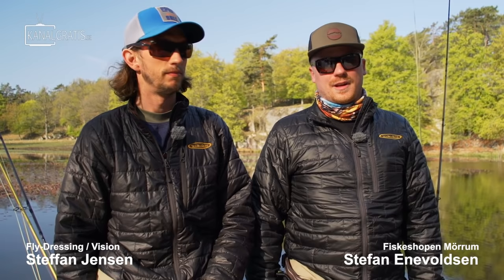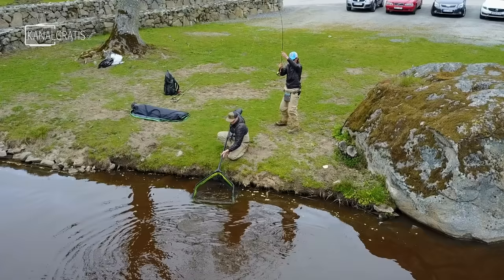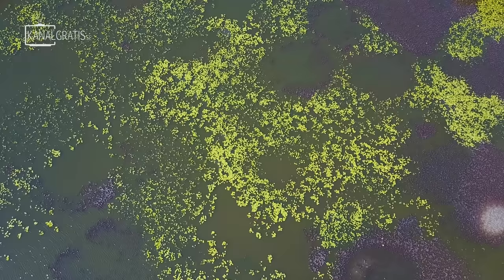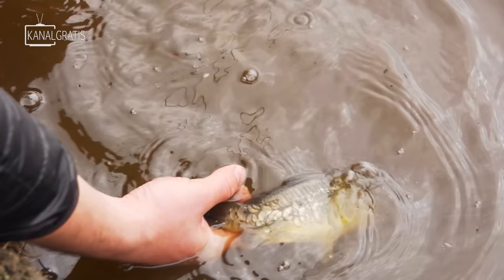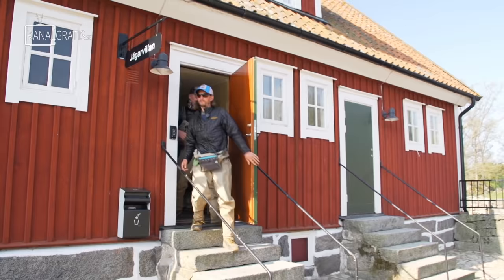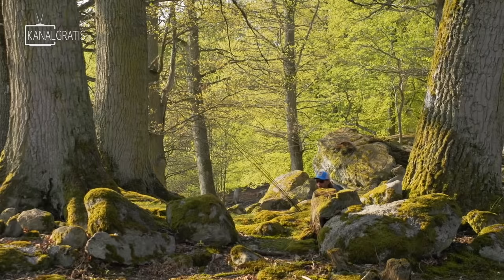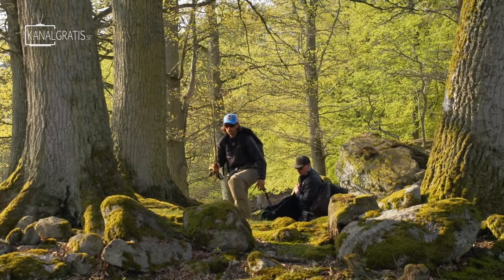Hi and welcome to FLY TV. My name is Stefan Jumsen and I'm Stefan Enewolfen, and today we're doing this. We're in the middle of May, here at Eriksberg. I'm super excited to be here together with Stefan Enewolfen. Stefan, tell me a little bit about yourself.